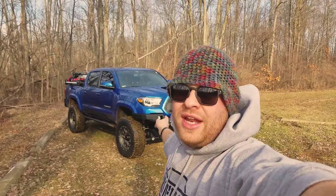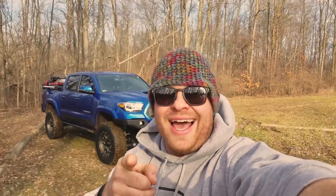Hey everyone, Darrell here. A few videos ago I asked you what you want to see on this channel for content, and a few of you responded that you would like to see a walkaround video of my 2016 Toyota Tacoma. I can do that.